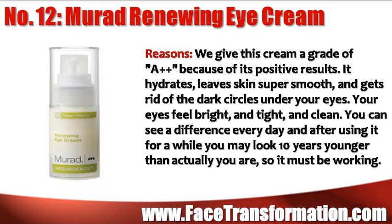Murad Renewing Eye Cream hydrates and leaves the skin super smooth, not to mention helping to get rid of dark circles under your eyes. Your eyes will feel bright and tight and clean. You can normally see the difference every day after using it, and you may look 10 years younger than you actually are.